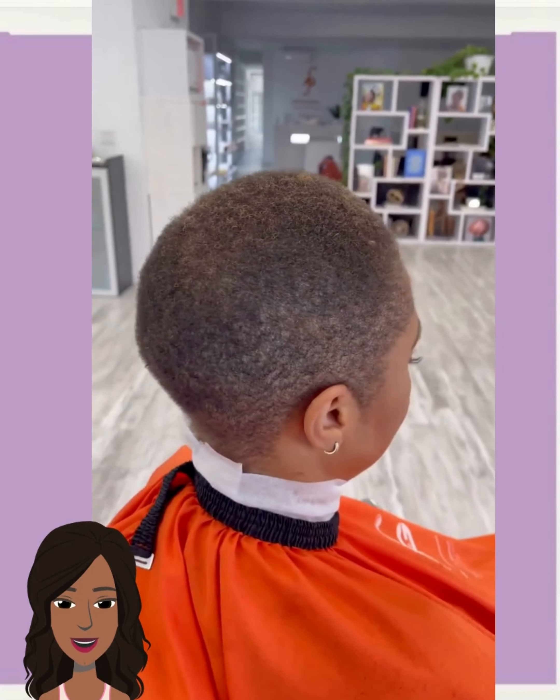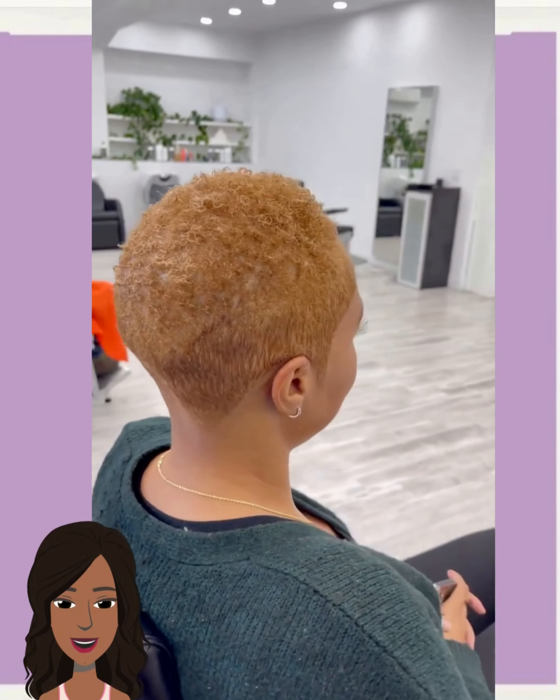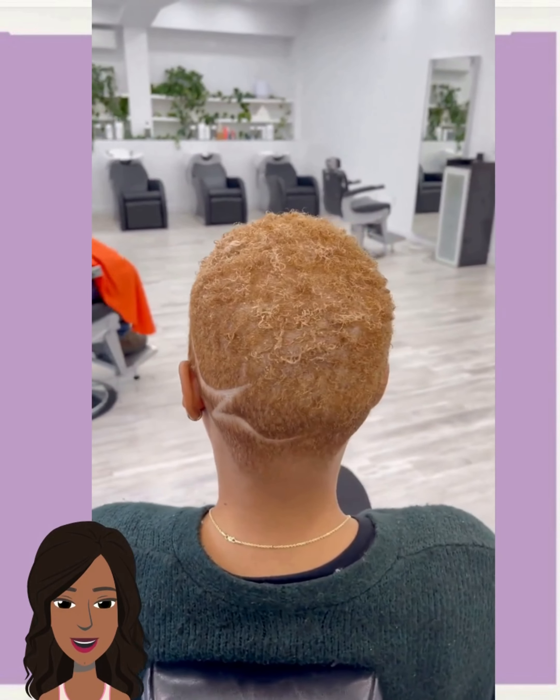Here we have someone rocking out a tapered faded cut. This kind of features like a baby tapered cut — really loving the sandy brown color for this one. Nice little design going there on the side through the back, beautifully done.